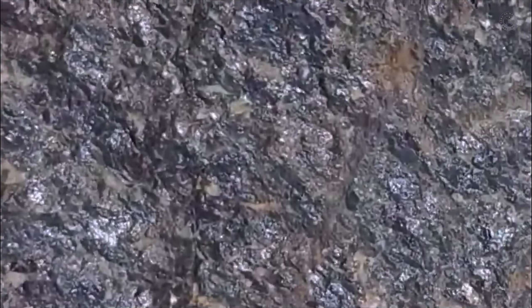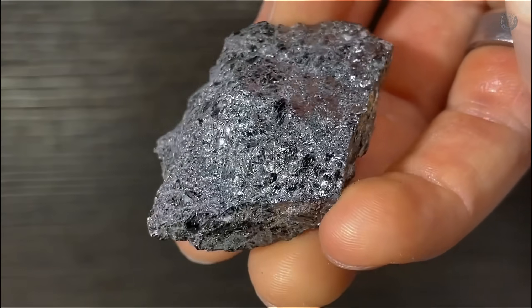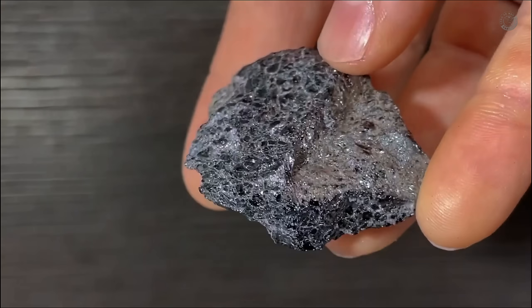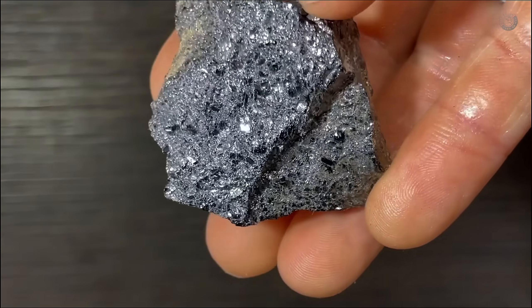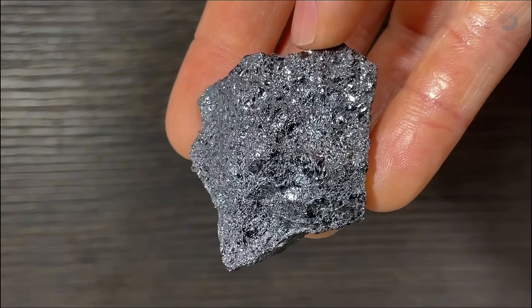Finding chromite, especially in areas with volcanic history or ancient riverbeds, is another strong sign that you're standing above precious ground. These three minerals often show up together in river gravels and ancient alluvial deposits, and they're way easier to spot than diamonds themselves. That's why learning to recognize them is such a key step in diamond hunting.